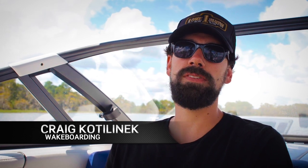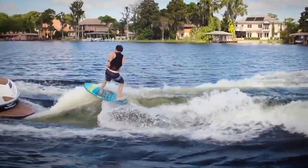I surfed the Super Air Nautique G23 with NSS at 2, NCRS at 3, 5 people in the boat, full stock ballast, and a little extra ballast to simulate extra passengers. We were going 10.8 miles per hour.